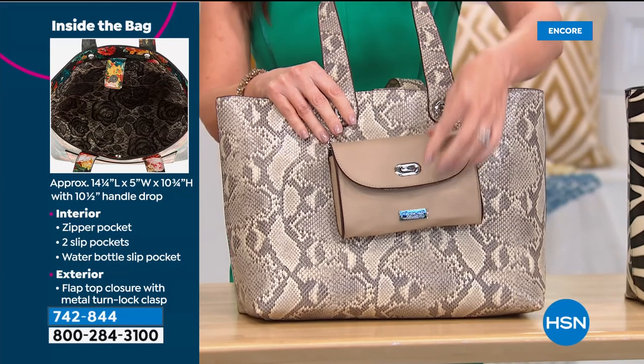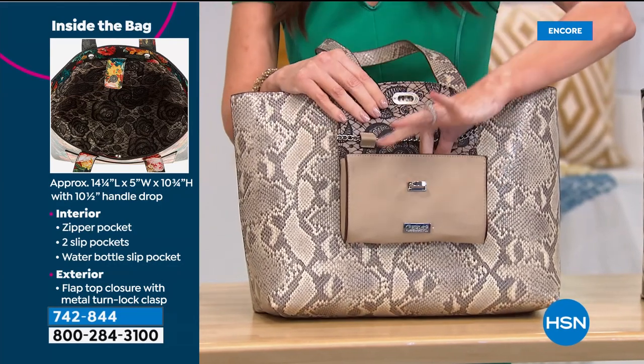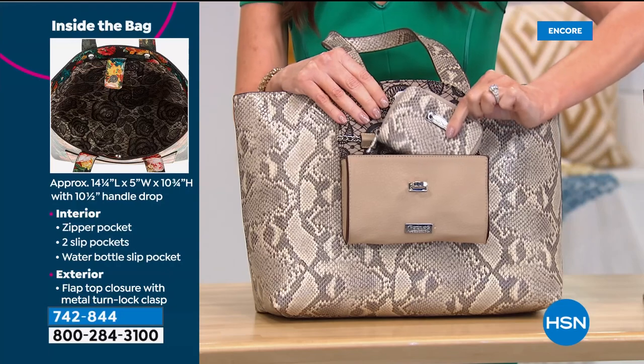I love it. Take a look at what I have fit in my crossbody — with the coordinating wallet.